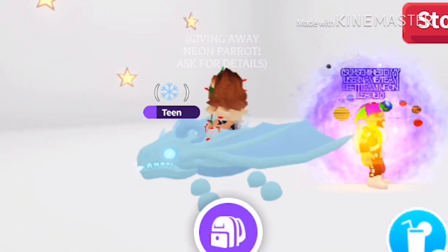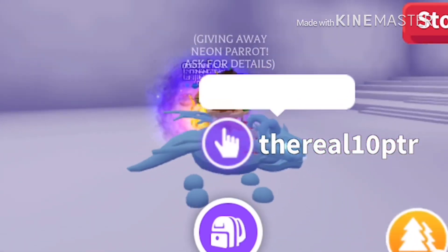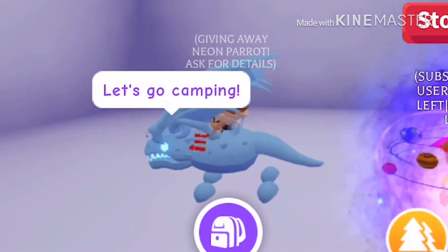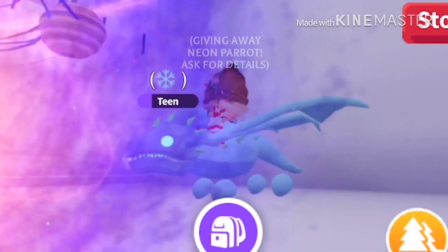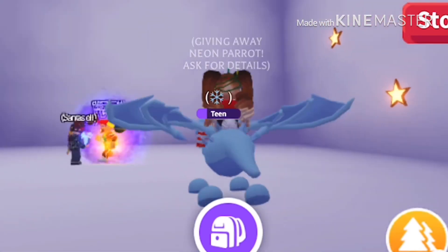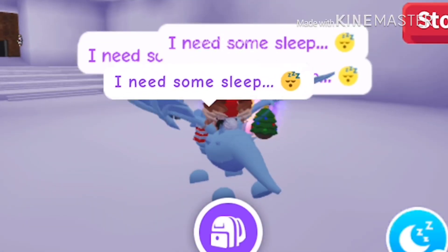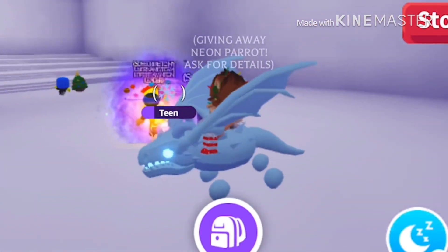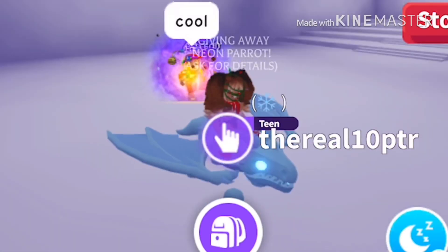Hey guys, it's Dreamy back with another video, and today I will be showing you the new frost dragon. It looks so cool — it has spikes coming out of the horns, and it kind of reminds me of a shadow dragon, but it's blue and I think it looks cooler. This is what it looks like, as you probably know.